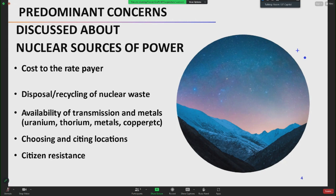The top concerns for attendees were: number one, cost to the ratepayer; number two, disposal and recycling of nuclear waste; followed by availability of transmission and metals, choosing siting locations, and citizen resistance.